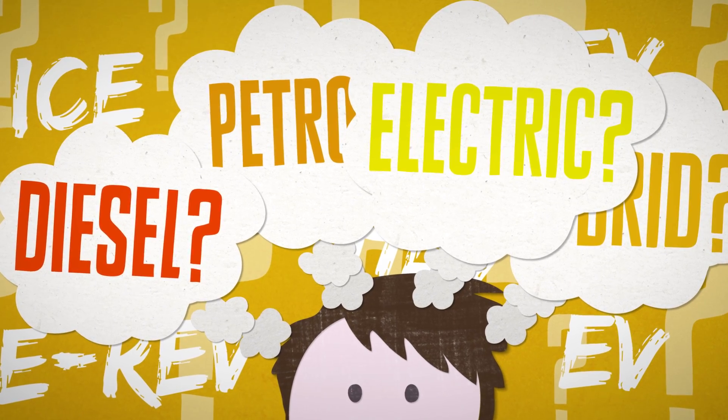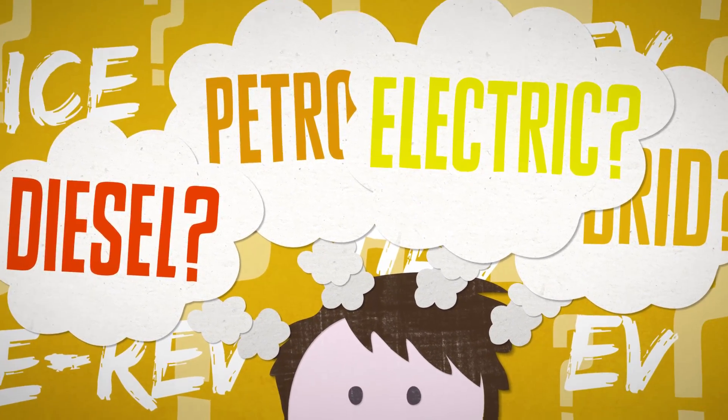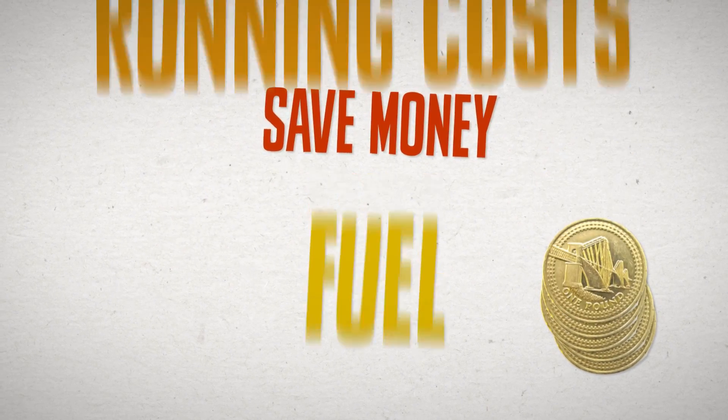I'm Robert Llewellyn and I'm going to guide you through the increasingly complex range of different car engine technologies to help you save money on fuel and car running costs.